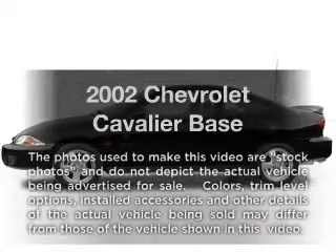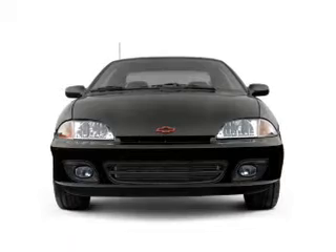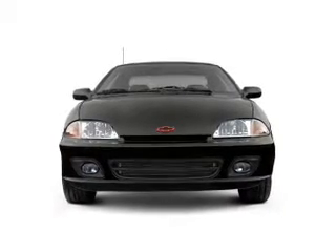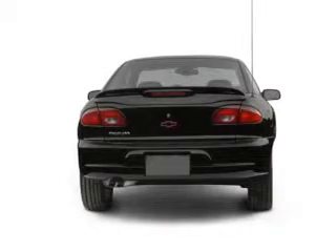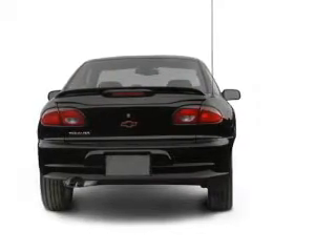Check out this 2002 Chevrolet Cavalier. This is the set of wheels you've been looking for. With an efficient four-cylinder engine that gives you more control with its manual transmission, the anti-lock braking system will help deliver you safely to your destination.